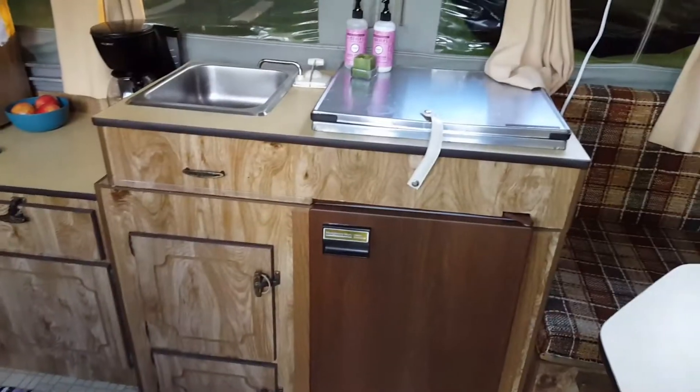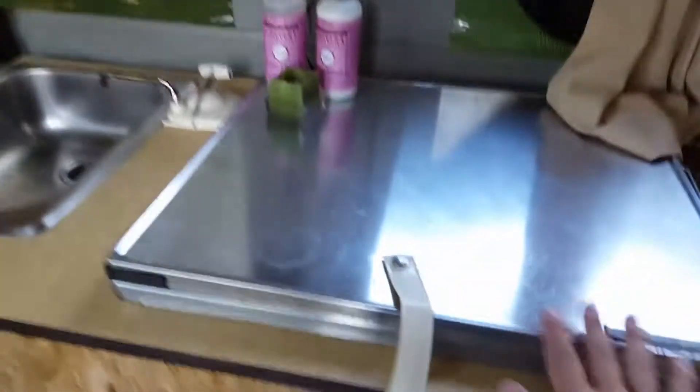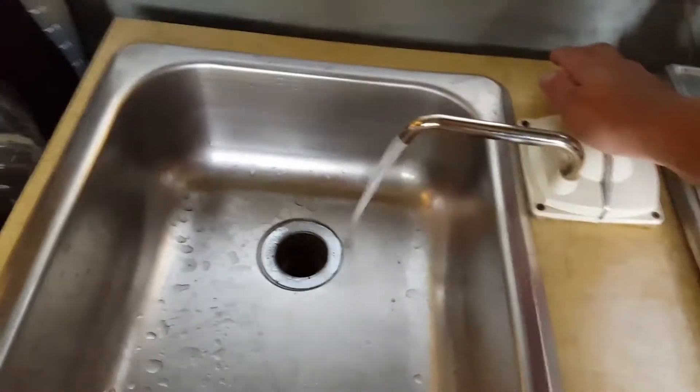As you see, we have a full working kitchen, fridge, and under here is a stove — three burner — working sink.